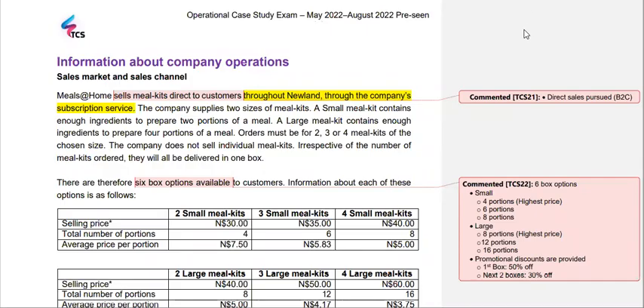Hi everyone. Welcome to the second video of a series carried out by TCS Online in lieu of the operational case study happening in May and August 2022. Video number one focused on an introduction to the considered company, and in this video, video number two, I'll be taking you through the internal dynamics or the company operations.